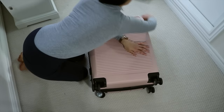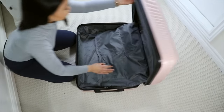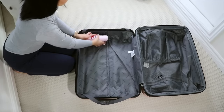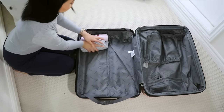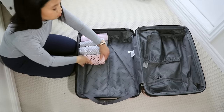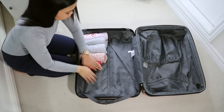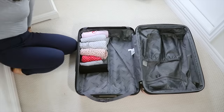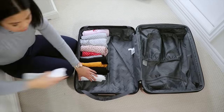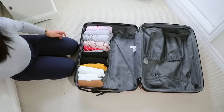The first thing I like to add are my clothes, and what I like to do is roll them up into rolls like this. This way it keeps everything really organized and neat, and it also saves a lot of space. When you're packing clothes, make sure that you check the weather so that you dress appropriately, and also make sure that you pack enough for the amount of time you're going to be staying at your destination.